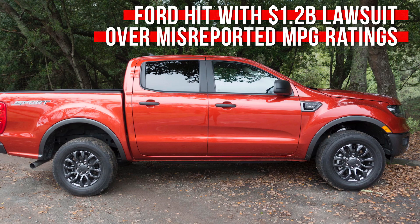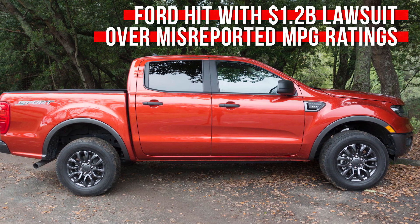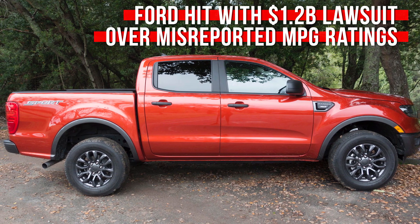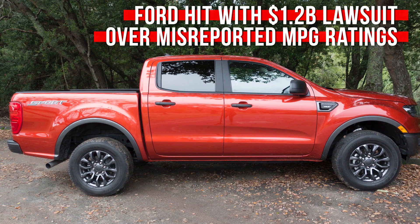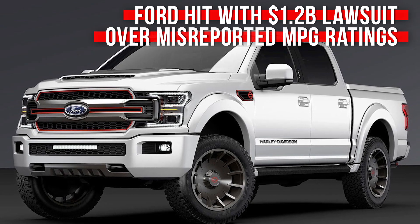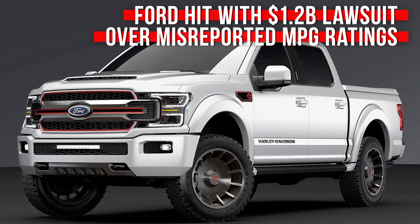In an effort to stick it to the man, the suit, which is being handled by a Seattle-based law firm, is seeking damages from the Blue Oval in the neighborhood of $1.2 billion. That's not chump change, friends — a figure like that could really eat into the bottom line if that lawsuit goes through.